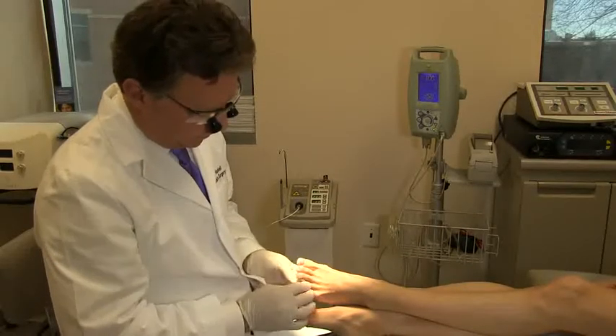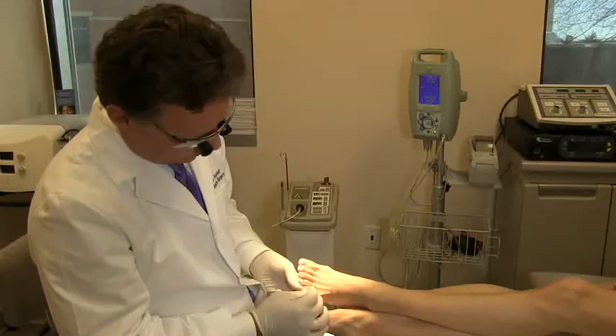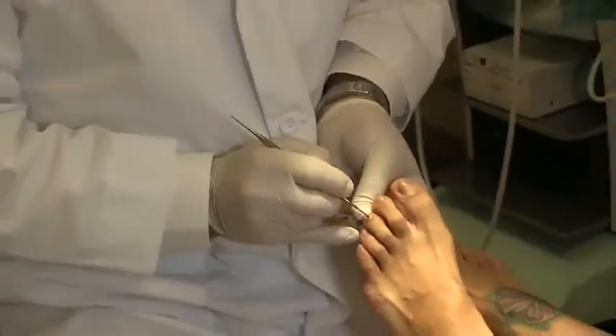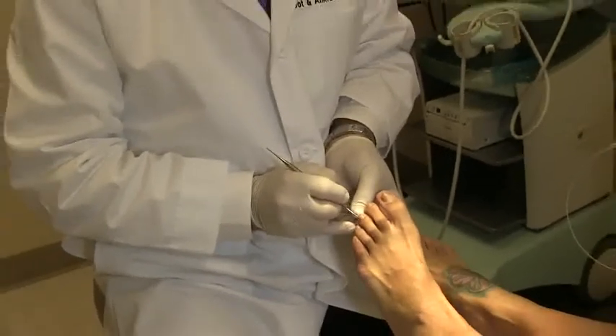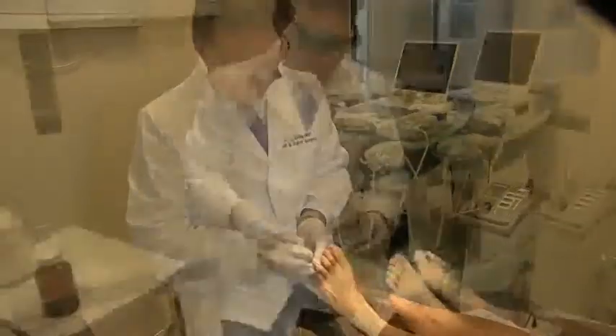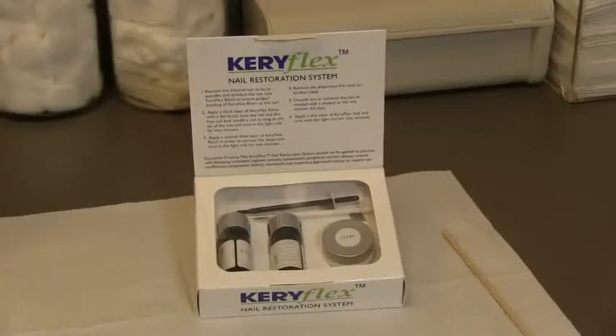For a variety of reasons, some people are much more likely to develop toenail fungus and other conditions that cause the nail to lose its natural appearance. While methods are available to treat the fungus, they may never restore the nail to its normal appearance. We're trained in a technique that improves the appearance of nails damaged by fungus and other conditions — the Keriflex nail restoration system.